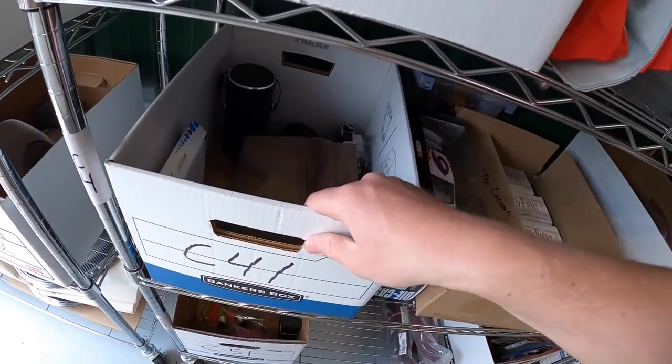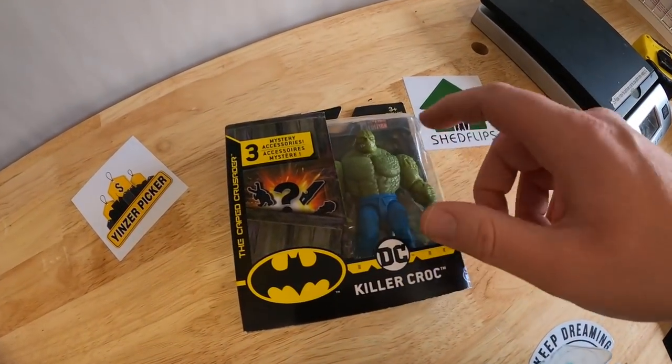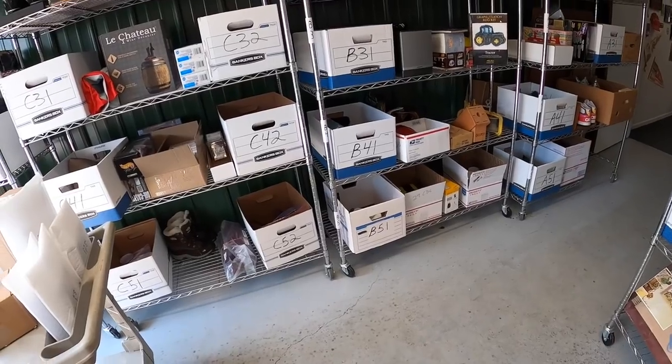Next is in C41 — Killer Croc. I had a couple of these as part of that eBay store buy. That sold for $14.49 free shipping, going to viewer Ricky. This is like the fourth thing Ricky has bought from me — Ricky, thank you so much for all the support, I really appreciate it.